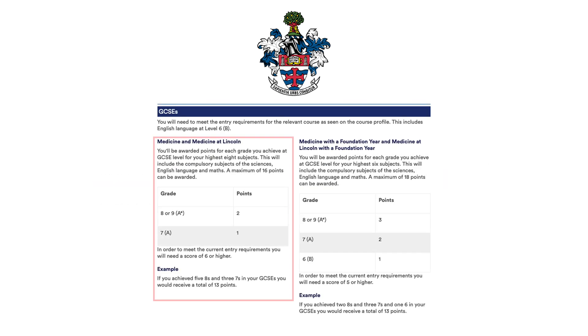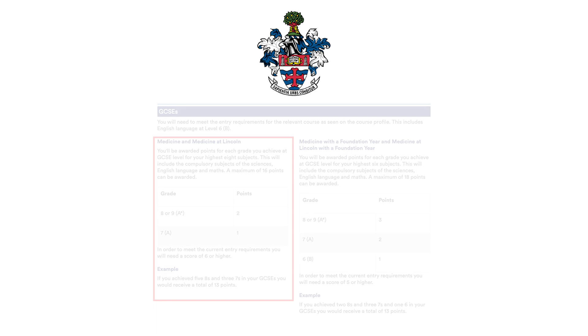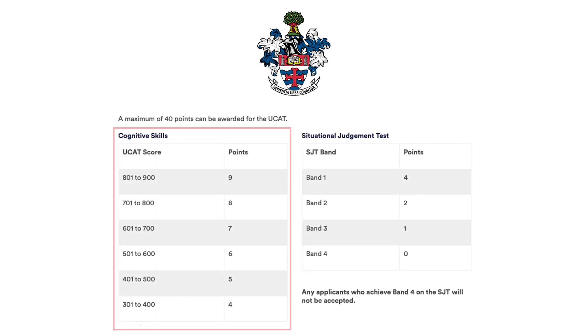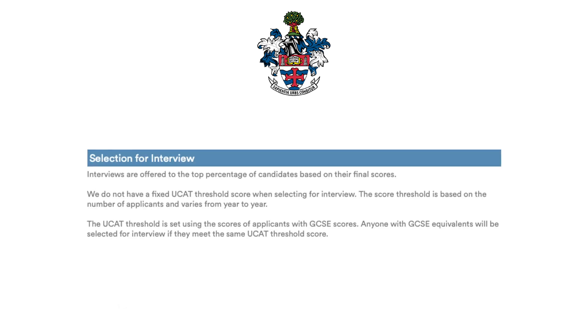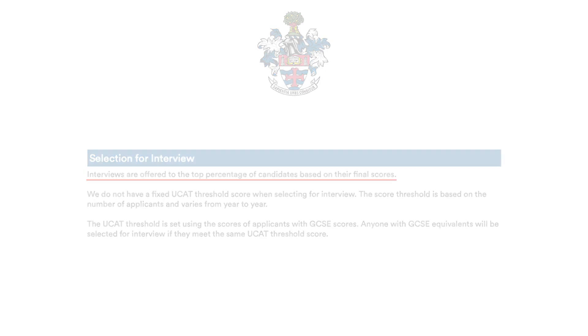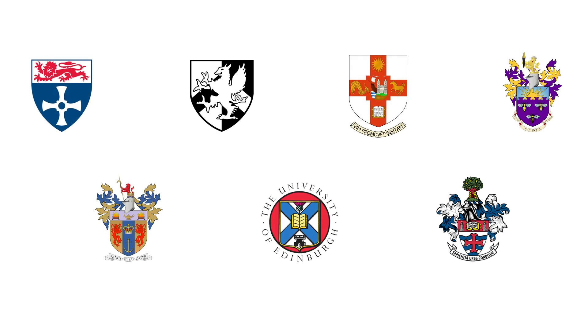Nottingham uses a combination of GCSEs and UCAT to give you a score. GCSEs count for 16 points out of 56 available, and the rest comes from the UCAT. You're scored for each subtest — for example, a score of 513 in verbal reasoning earns 6 points. Your SJT band is also scored, with 4 points awarded for band one. Interviews are offered to the top percentage of candidates based on their final score, so a higher UCAT gives you a considerably boosted score.